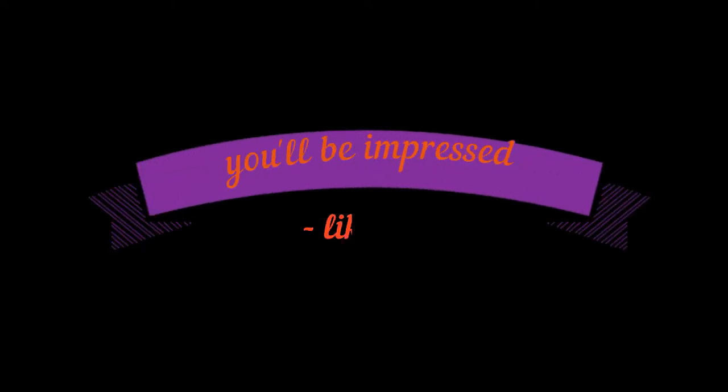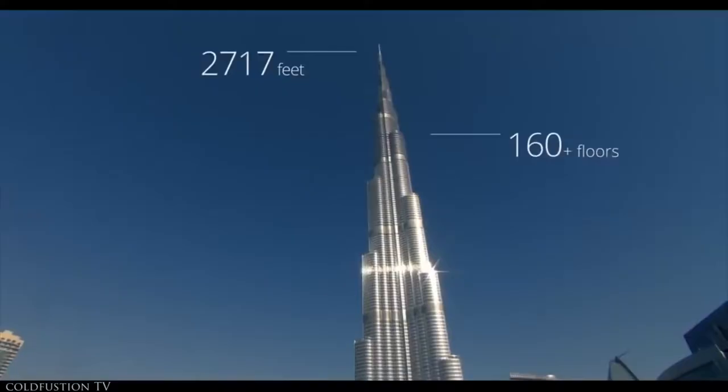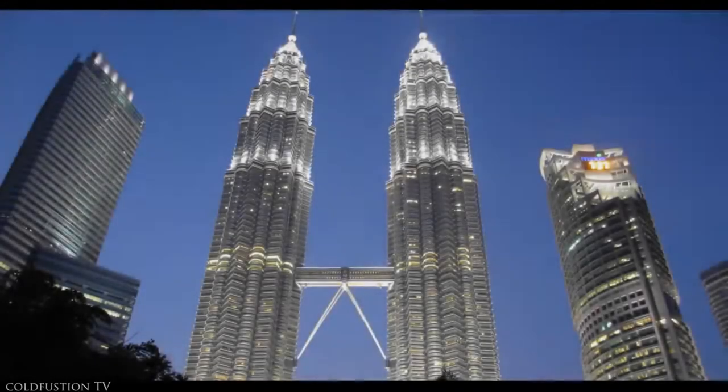Welcome to another Cold Fusion video. Let me ask you a question: who designed this building? It's the Burj Khalifa in Dubai, actually the world's tallest building. Okay, not sure about that one? What about this one? These are the Petronas Towers, two iconic skyscrapers in Malaysia.